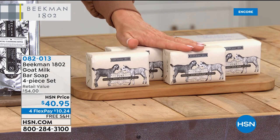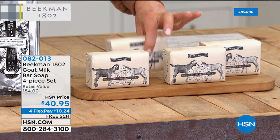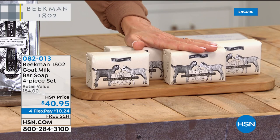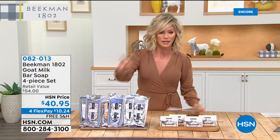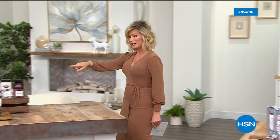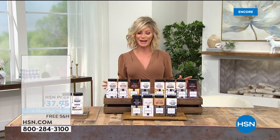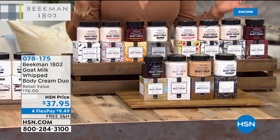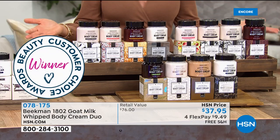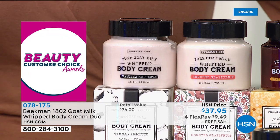Quick reminder on the soaps — their number-one bestseller. This is where it all started with Beekman 1802: neighbor by neighbor, they became a household name, packaging their very first bars of goat milk soap on their dining room table. That's coming up next hour for $10 and change, all free shipping and handling. Now we're talking about their number-two seller — neck and neck between the wipes and the whipped body cream — a Customer Choice Award winner here at HSN with over 1,500 reviews. Tonight: better than a Beekman Today's Special — buy one, get one on the whipped body cream.